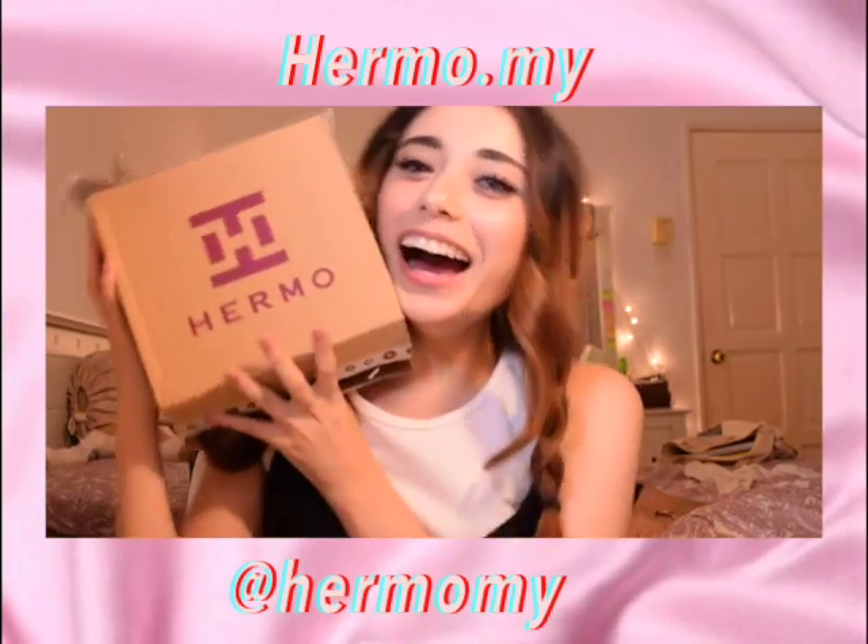It's Hermo! I bought so many things from them — literally everything. All my Korean products are from Hermo because of how well they cut their prices and how fast they deliver. I love you Hermo — not even sponsored, I just really love Hermo.